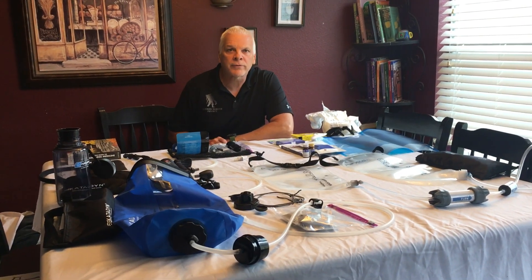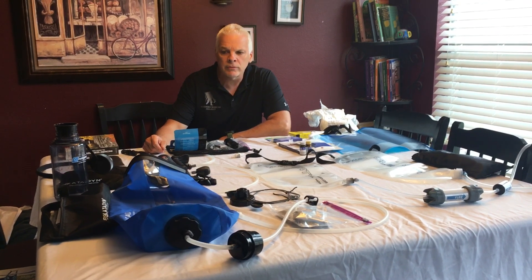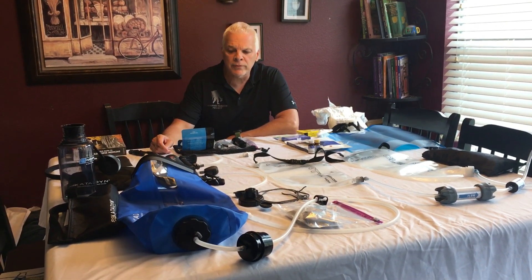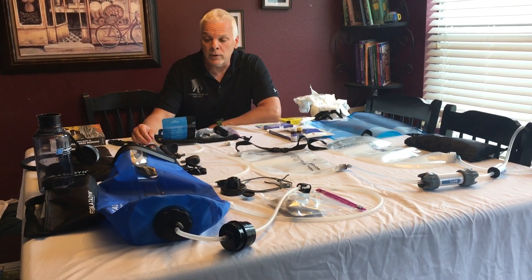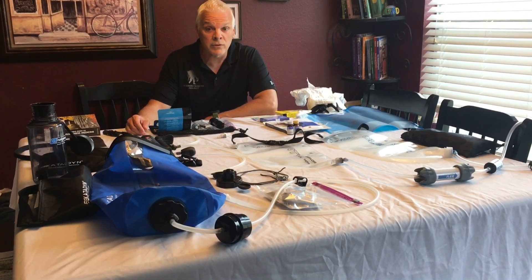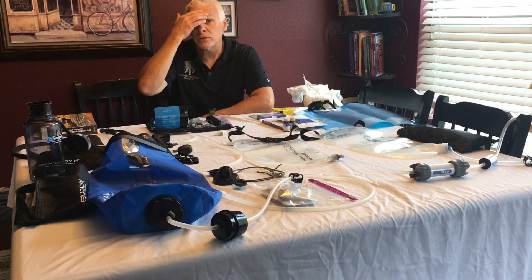Hi, I'm Will and we're gonna discuss water purification. These are the different filters I've used over the years and what I use now. We're gonna go over some of the chemical treatments you can also use to purify the water, and if you're a backcountry hunter, backcountry hiker, survivalist, or you live in hurricane country where you need to filter water, you'll find this interesting.